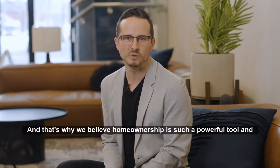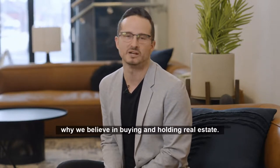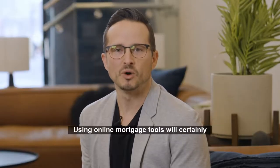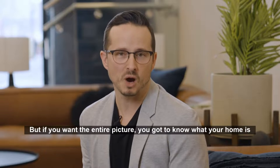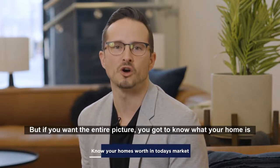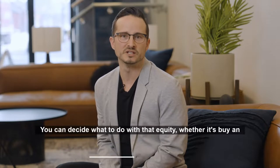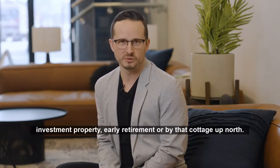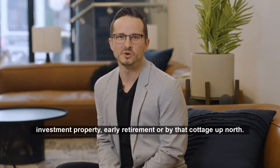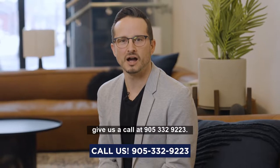And that's why we believe homeownership is such a powerful tool and why we believe in buying and holding real estate. Using online mortgage tools will certainly help give you an idea of your home's equity. But if you want the entire picture, you've got to know what your home is worth in today's market. From there, you can decide what to do with that equity — whether it's buy an investment property, early retirement, or buy that cottage up north. To get an accurate valuation of your home, give us a call at 905-332-9223.